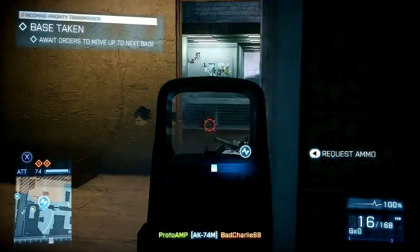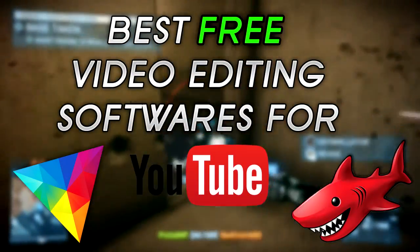Hey guys, what's going on? My name is Proto and today I'm going to be showing you the best free video editing softwares for you to download.